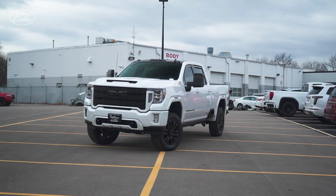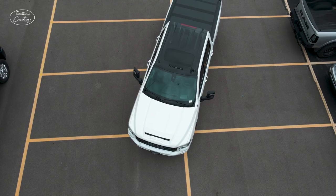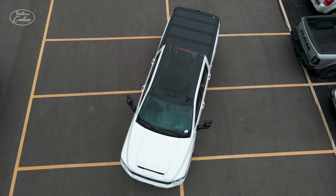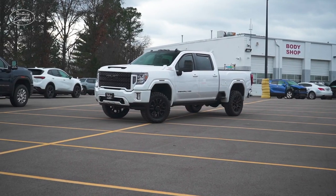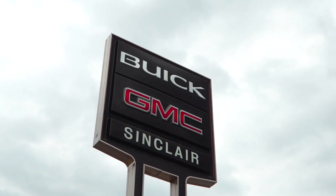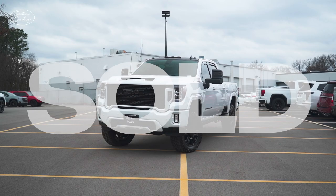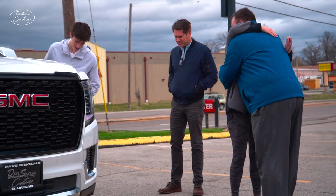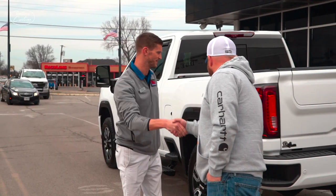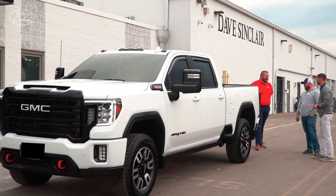So what do you think? Was the roof wrap a little too much, or too little? Let us know down in the comments below. And if you enjoyed today's video, leave us a like and consider subscribing to the channel. A quick note before we continue — this truck is sold and no longer available. However, you can click the link below to check out our current inventory or contact us to customize your truck, car, or SUV.